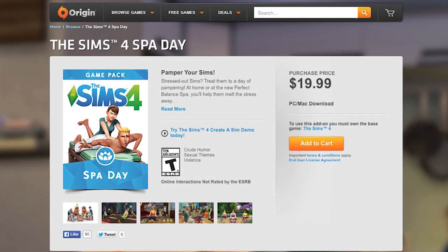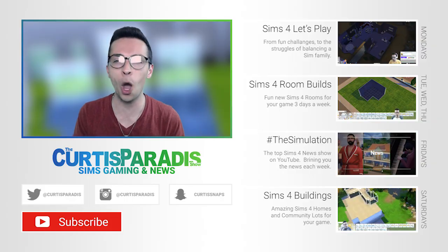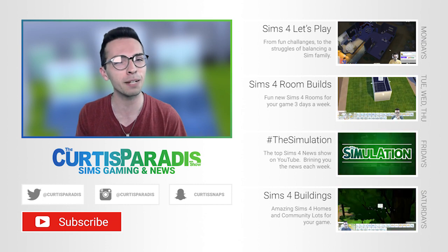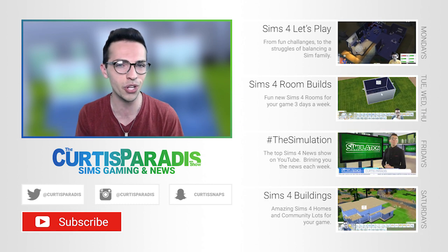You can head over to Origin, buy it for yourself, and add it right into your game. I hope you enjoyed today's first look at The Sims 4 Spa Day Game Pack. If you did, make sure you hit up that subscribe button so that all of my future videos get sent straight to you.